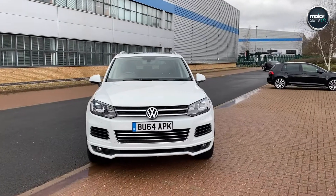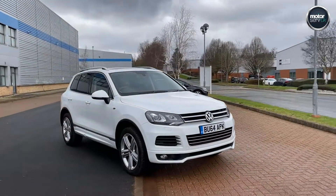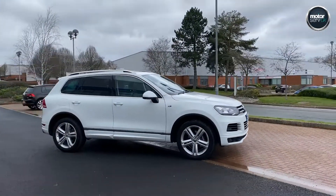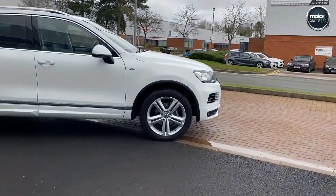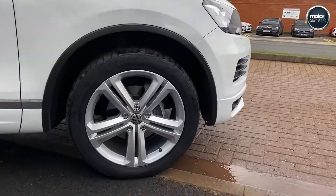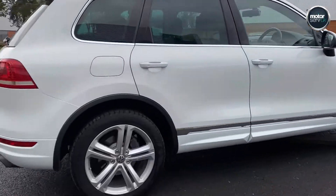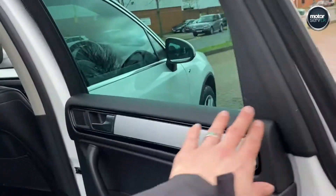I've got a video for you for this fantastic VW Touareg. It's the 3.0L V6 R-Line, so top of the line spec, in white, blacked out windows, lovely big alloys, all in mint condition as you can see here. It's been really well cared for by the previous keeper — we actually serviced this car for the previous owner, so we do know it well.